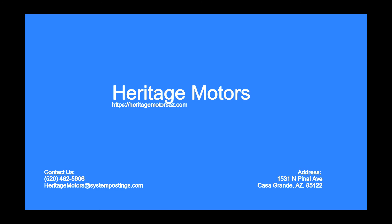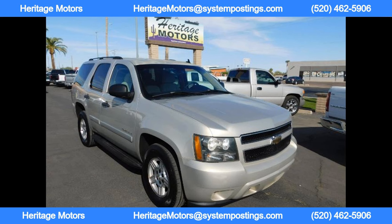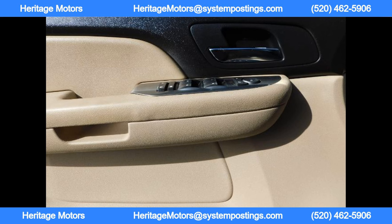Welcome to Heritage Motors. The Chevrolet truck being featured in this promotional ad is a true powerhouse on wheels, known for its muscle, comfort, roominess, and reliability.